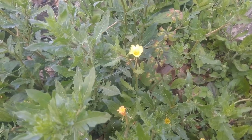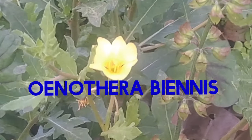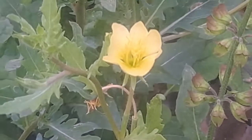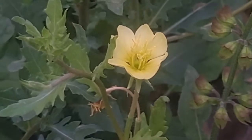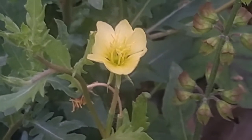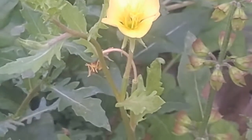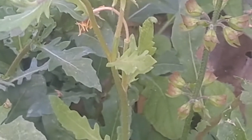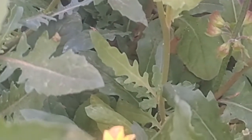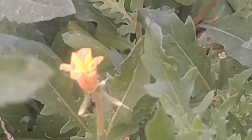Here we have Common Evening Primrose, scientific name Oenothera biennis. This plant is also in the edible and medicinal category. To identify this plant, you will notice that it has alternating leaves that are slightly toothed and lance-shaped, with a yellow flower that generally has four petals — large, similar to a heart shape.